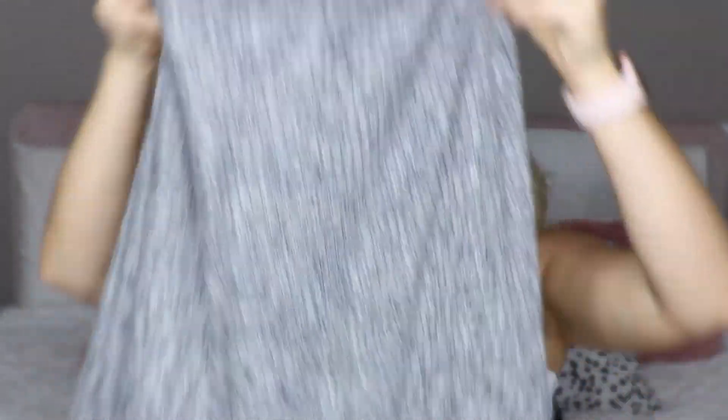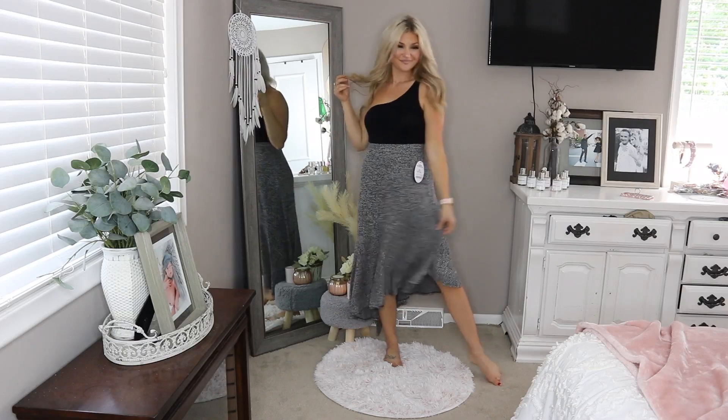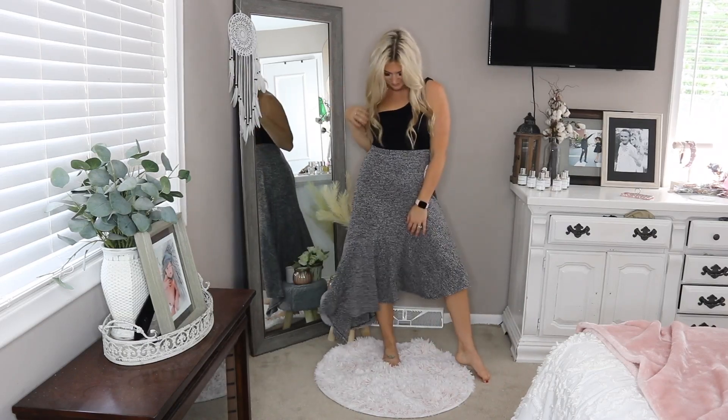Next up I have a skirt — it's kind of a ribbed sweater material. It's super cute, kind of a heathered gray, and the bottom is the best. It's midi length but it's asymmetrical, so it cuts down like this. The material is a very soft sweater material. Super cute — could be dressed up or dressed down, and I just think this is perfect for going into the fall season.